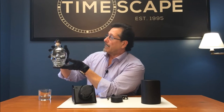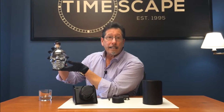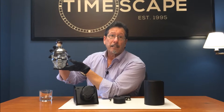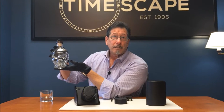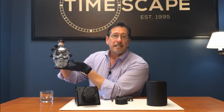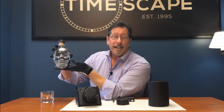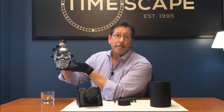It's Crystal Head Vodka, with a distinctive skull decanter from Brunei Glass of Italy. Contents: Canadian corn and glacial meltwater from St. John's Island, Newfoundland. Distilled four times, filtered seven times, and the last three of those filtrations are through Herkimer Diamond Crystals.